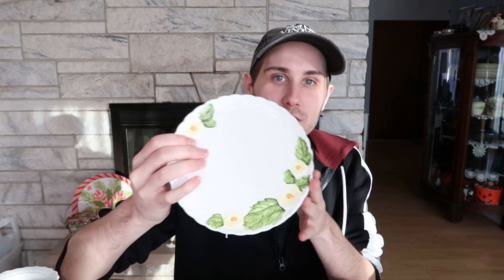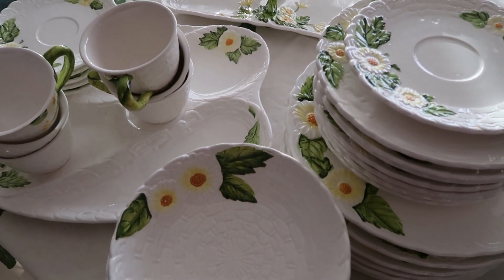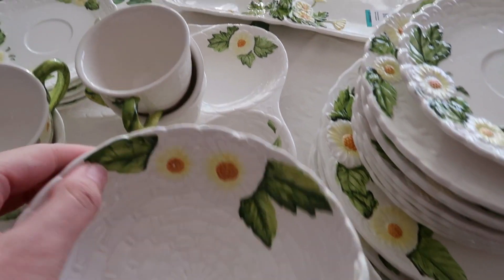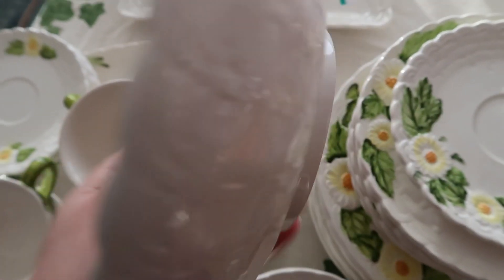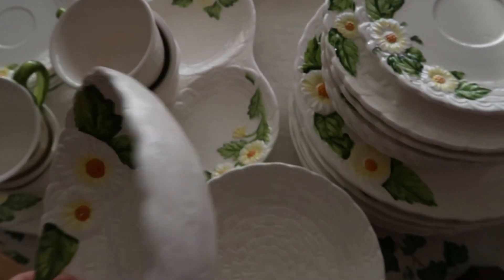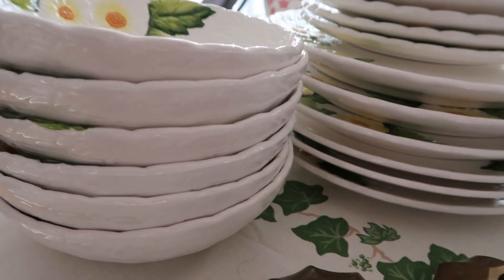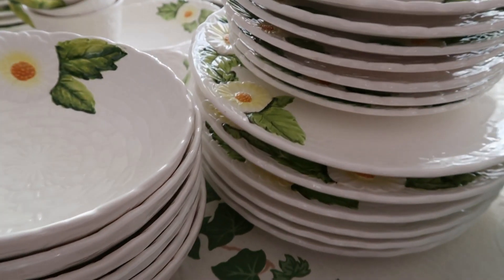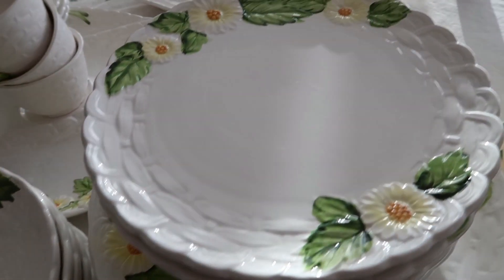The first thing I want to show you is actually a huge set of dishes. Right here we have Lefton — G-O-Z Lefton dishes. Beautiful. Look at this — it has the little yellow and white daisy flowers on there with this kind of basket weave edge. So pretty. And I've got a lot of it. All of this cost me just, I guess, like $9.95 or something. I can't find the price, but it was just under $10 for all of this.